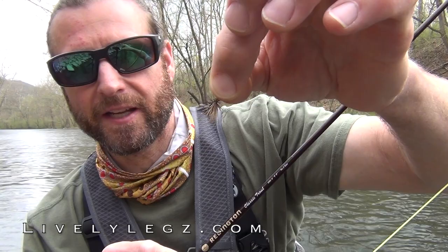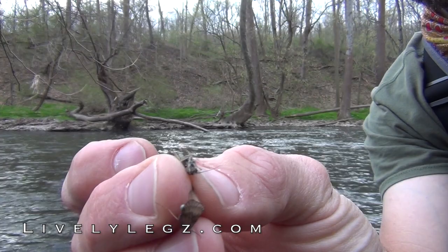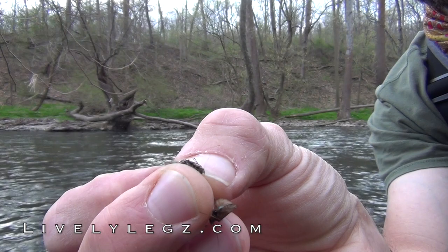The fly I'll be using today is an elk hair caddis, size 14, in black. It does really nicely on the grannom caddis hatch. If you look at a grannom and flip it over, their body is black and their wings are a peppered brown and black. It's a nice representation of the actual bug.